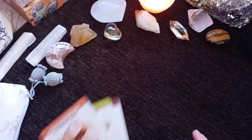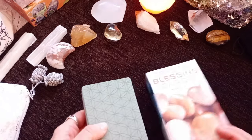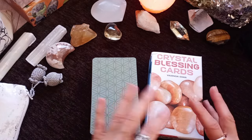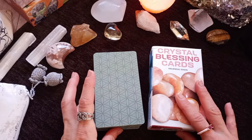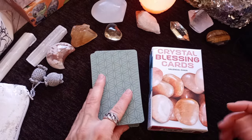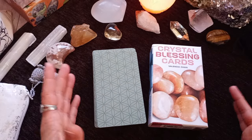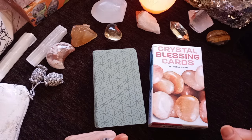So this was a walkthrough, review and pairings of the Crystal Blessing Cards by Valencia Chan, published by US Games. Thank you so much for watching. Please hit the like button, subscribe, comment and let me know what you think of the deck. Do you have it? Do you work with crystals at all? Do you work with a crystal-themed Oracle deck or tarot deck? Meet me in the comment section. Until I see you next time — many, many blessings.